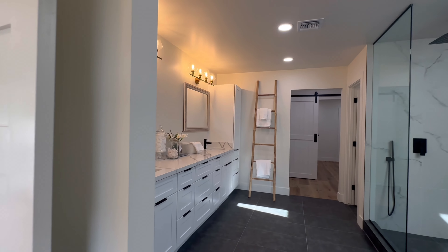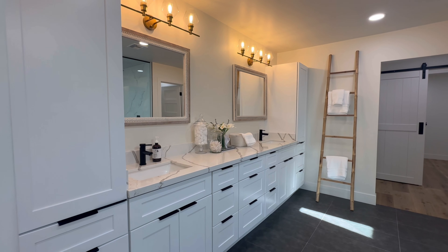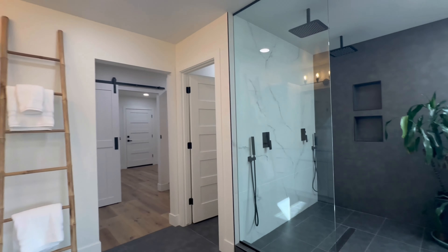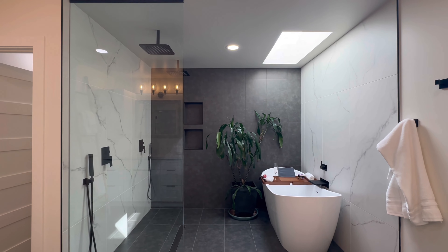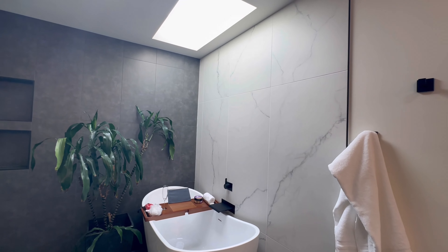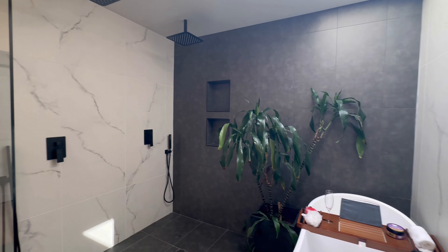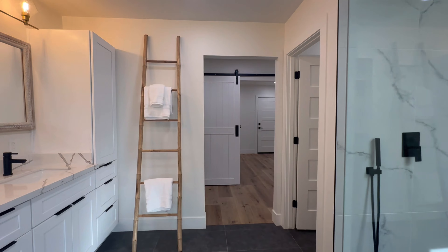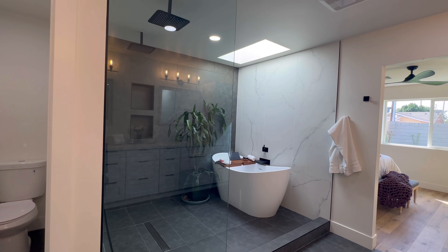And then we transition to the primary bathroom — very spacious as well, tons of cabinet space. I really like the light fixtures and the mirrors. And then the crème de la crème — look at the shower and the bathtub. Got the rainfall shower heads, a couple variations in tile, and a skylight right above the tub. This is going to be your sanctuary.